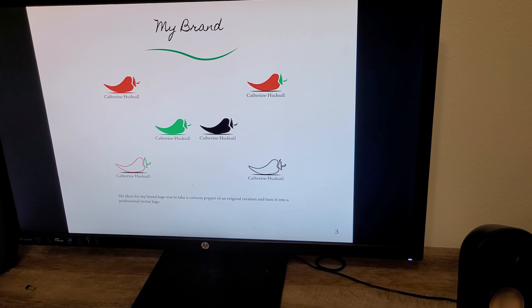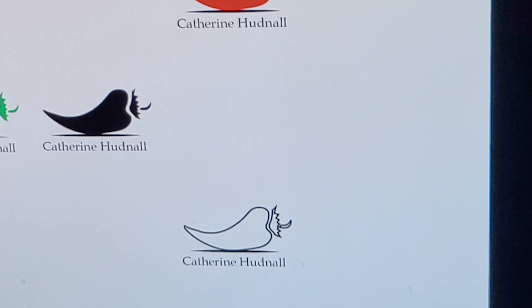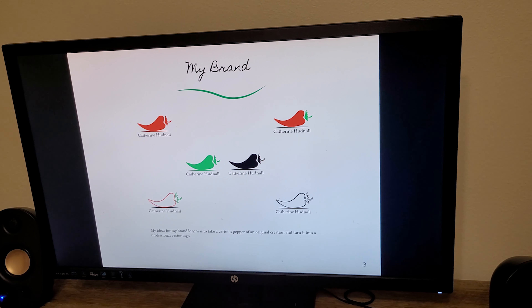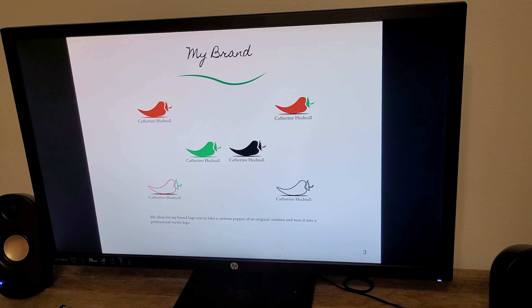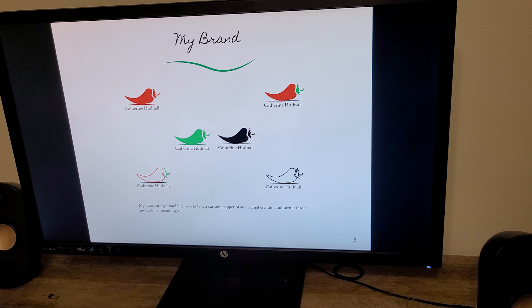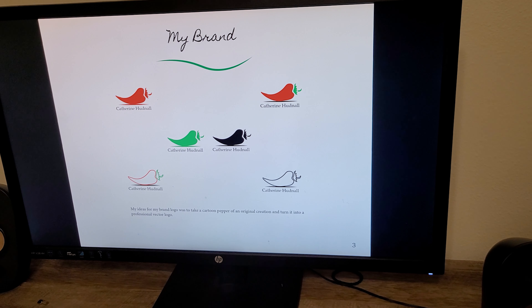Let's look at my branding style. This is my brand — it is a pepper with a shadow underneath. I picked this because I feel like it represented me and my more spicy, fun, and creative side. I took the pepper from an original artwork and created this logo.